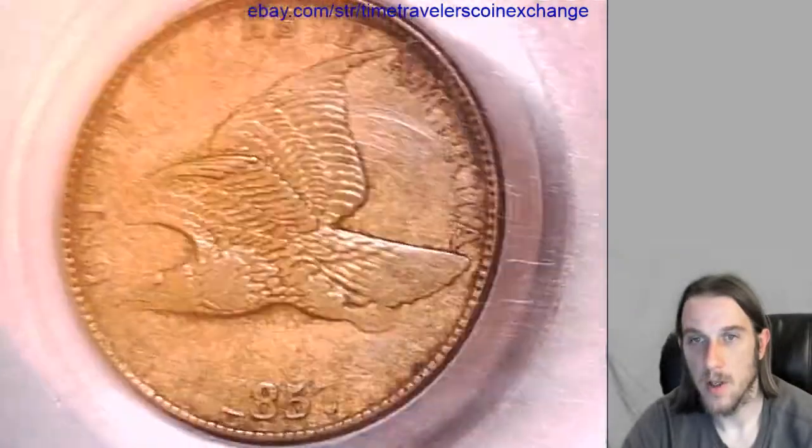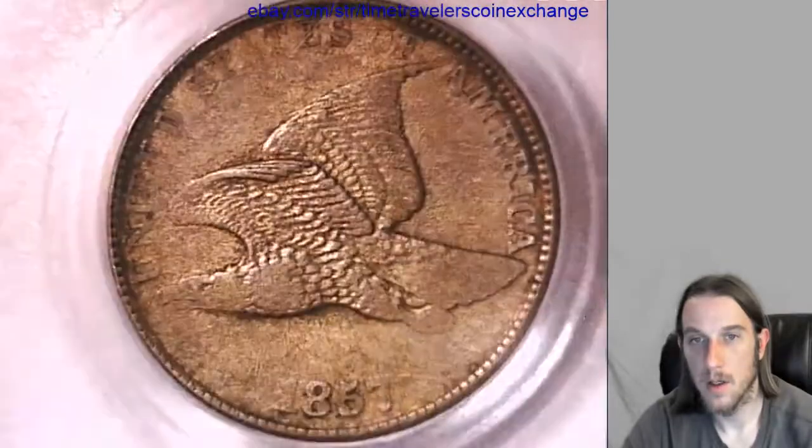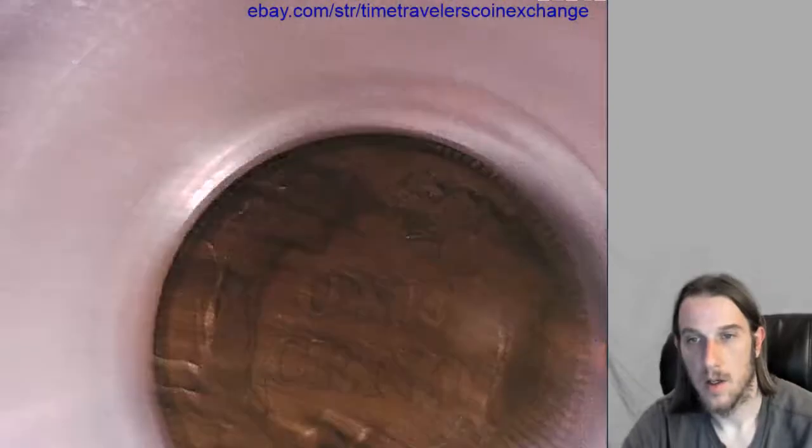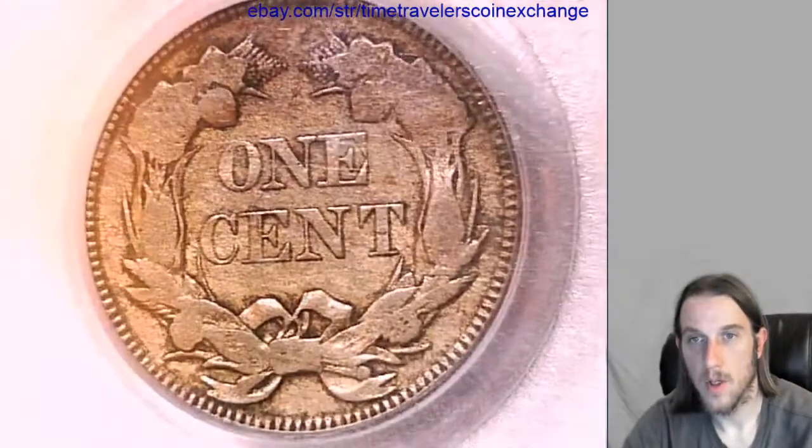Take a look at the front here. We'll look at the back.